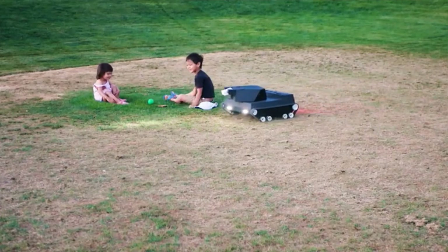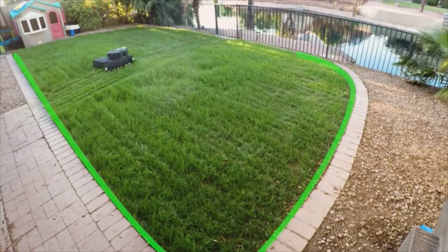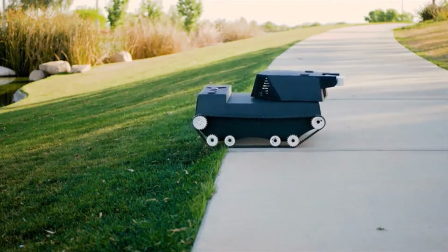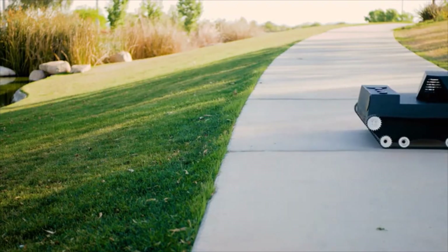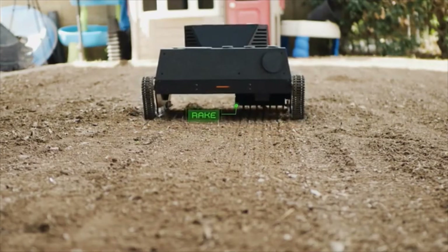avoids obstacles and always knows its location. This means you don't have to dig up your yard to bury perimeter wires. And Yardroid isn't constrained to stay only on your lawn — it can move anywhere and on any terrain you choose. Yardroid prepares soil for grass seeding by loosening it up with its built-in rake.